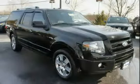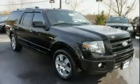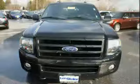Driven with care for 78,652 miles, makes this Expedition EL an easy choice for you.